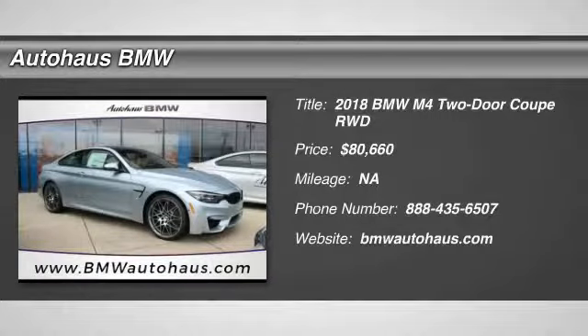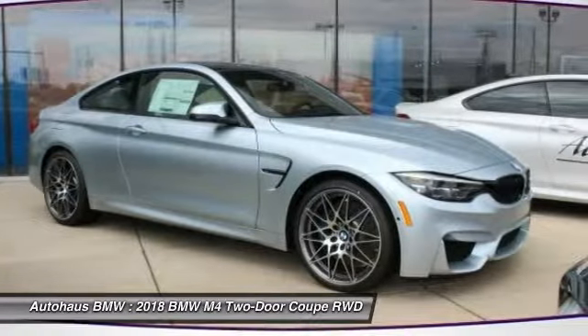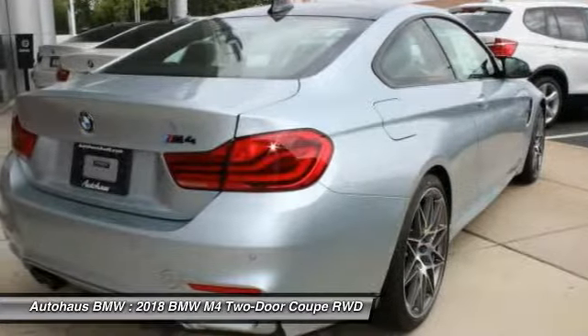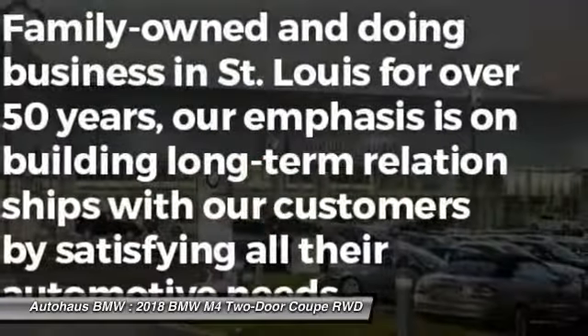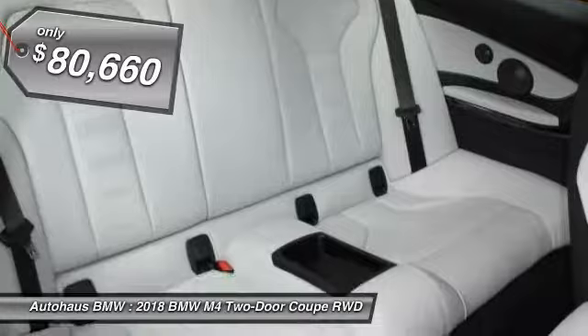Take a ride in the 2018 BMW M4. The M4 is a car that sets the standard for performance and intelligent use of technology. Get behind the wheel and get ready for an explosive experience. And is priced below $85,000.